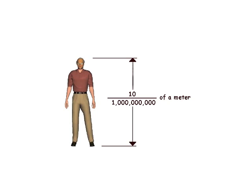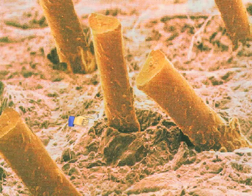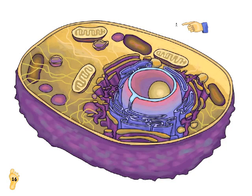I will be your tour guide as we visit a typical cell. With the magical help of a computer, I will now reduce my size to 10 billionths of a meter so I can enter the cell. This shows me next to a human hair. At this size, the interior of the cell will be equivalent to being in 10 football stadiums.